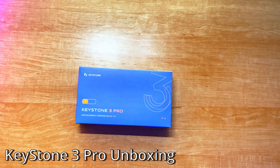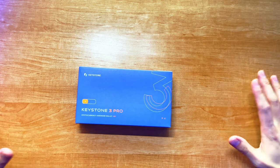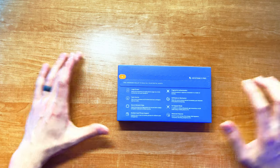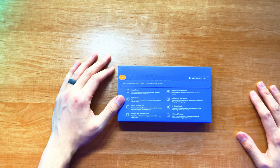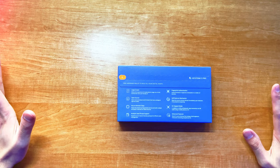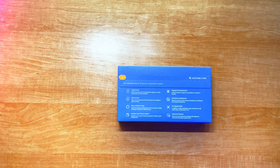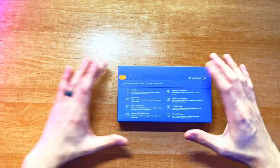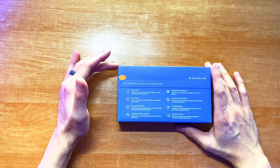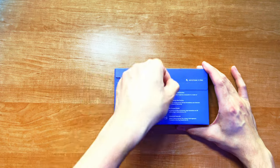Here we are with the unboxing of the Keystone 3 Pro. Everything you're seeing here is candid — my first reactions seeing this thing out of the box. I wanted to point out the paper security strip here, because a lot of other hardware wallets come with just plastic shrink wrap, which is easily replicated — you can just purchase that off Amazon. But this security strip tells you it hasn't been tampered with. You know that what you're getting from the manufacturer packaging hasn't been messed with, because this can't be replicated.